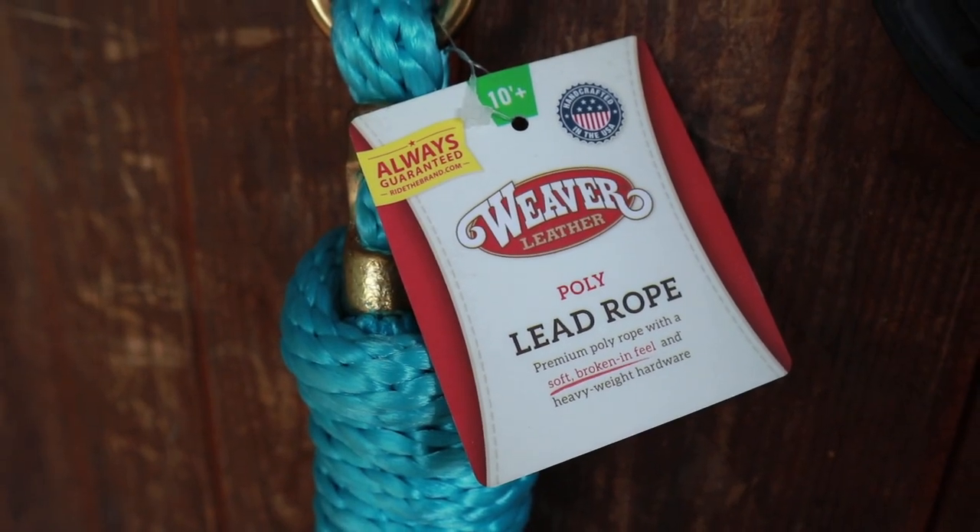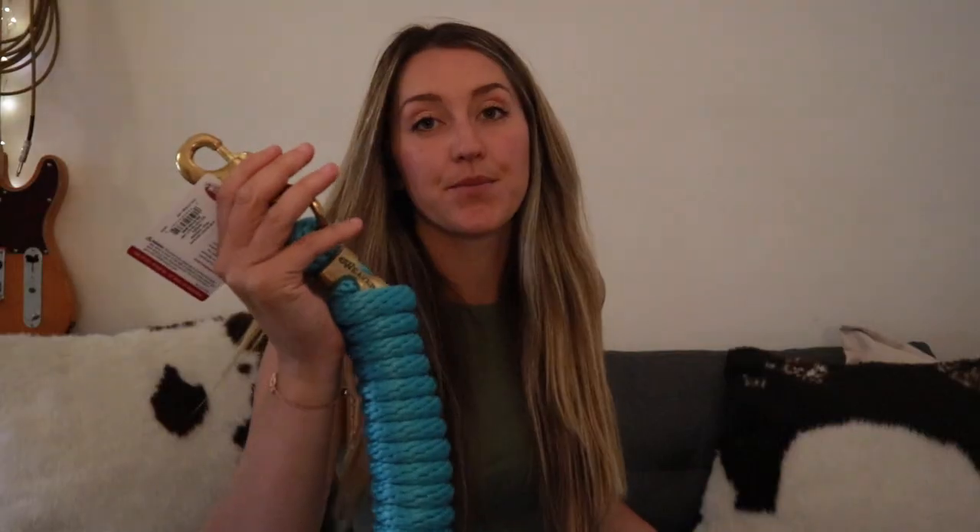Then of course you also get the matching turquoise lead rope. This is a 10-foot lead rope and it matches perfectly — it's the same brand, so it matches perfectly with your halter.